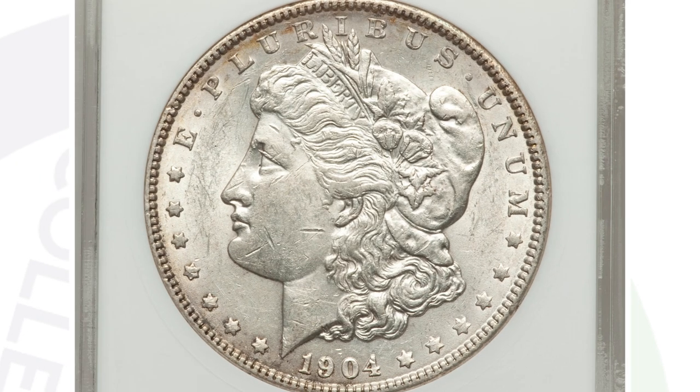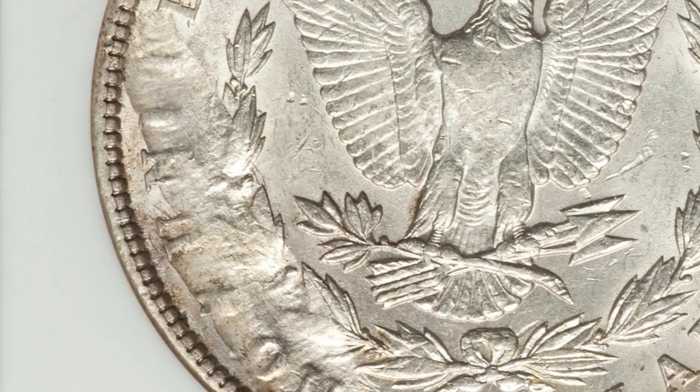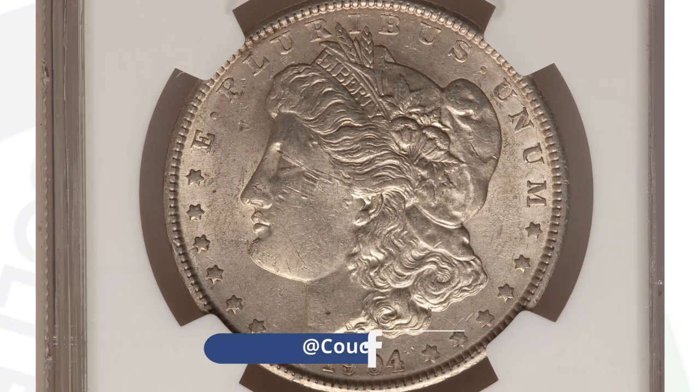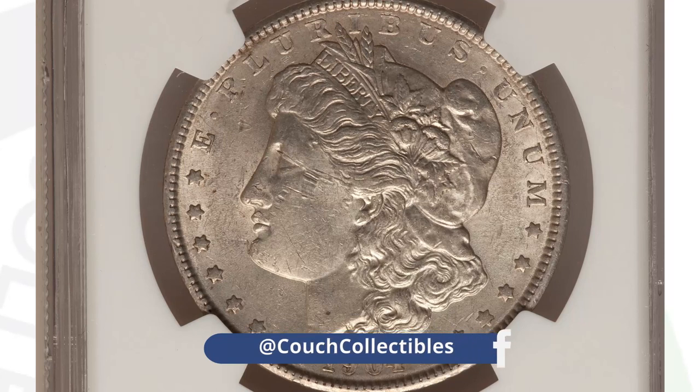Here's a 1904 no-mint-mark Morgan dollar with a reverse struck-through error — you can really see it on the left side of the coin. It's graded by ANACS at AU58 and sold for around $90 at auction. Here's another struck-through on the reverse, authenticated by NGC, with a very nice strike going through the eagle on the 1904-S mint mark — this one sold for $230 at auction.